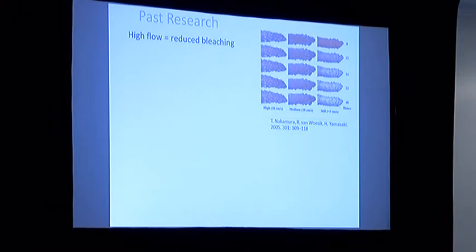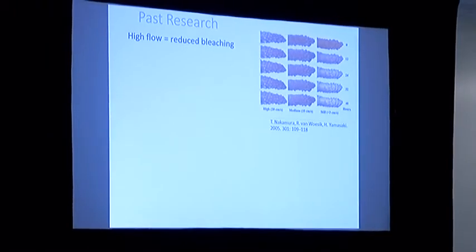Some interesting research came from early studies by Nakamura, Van Wosik, and colleagues. Through several lab experiments, they looked at how water circulation and flow affect photoinhibition — the ability of coral's algal symbionts to photosynthesize during elevated heat stress. They found that flow right at the surface of the corals promotes passive diffusion across the boundary between the coral tissue and the environment, thereby reducing photoinhibition. So increasing flow right above the coral, not the entire water column, may help reduce stress during bleaching events.